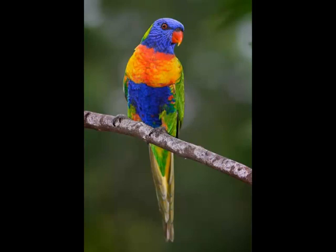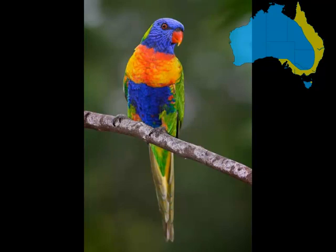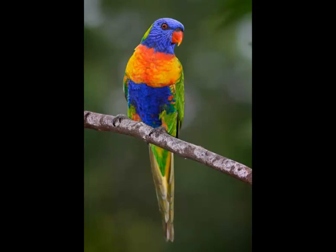The rainbow lorikeet is the most common lorikeet in Australia. When someone mentions lorikeet, this is the bird that most people would think of. The rainbow is a beautifully multicoloured bird of blue, red, green and yellow and is about 30 centimetres long. They can be seen in the wild from the top of Cape York all the way down the east coast through Brisbane, Sydney and Melbourne and all the way around to the Great Australian Bight. There are also numerous other colonies popping up in other parts of Australia, mainly from escaped aviary birds.